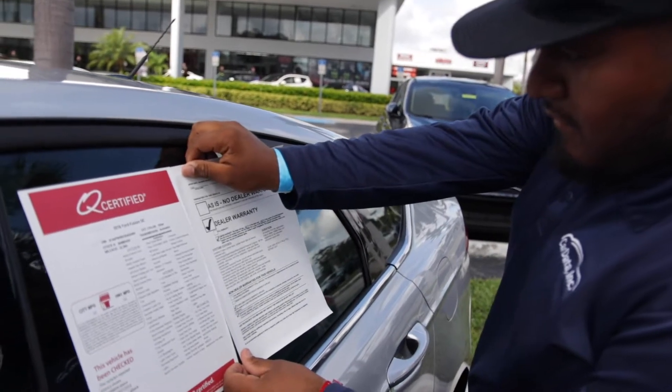The window labels and buyers guide is one of the services that sets Car Data apart from the competition. We strive to give our clients all the tools needed for their automotive marketing needs. In this video I will go over the sticker tab and show you how to use it. The window labels and buyers guides are necessary for all used vehicles — if you take photos of a vehicle, it must have window stickers and buyers guides, no exception.